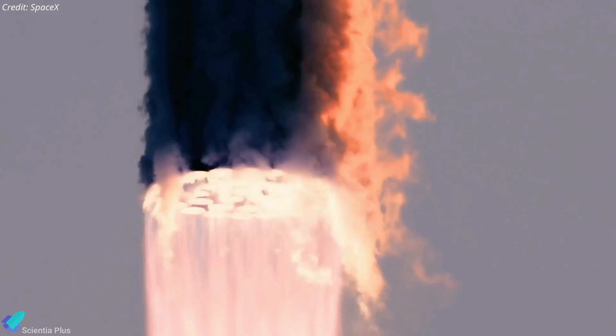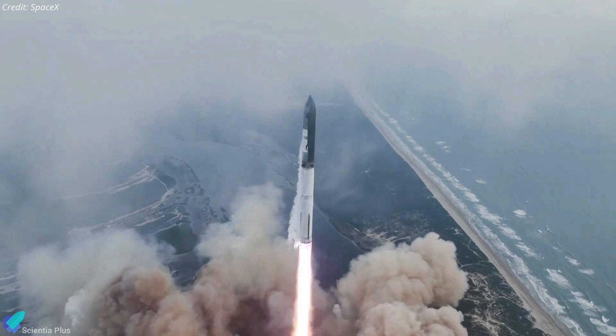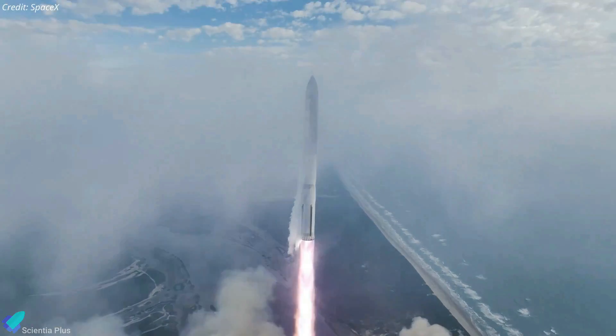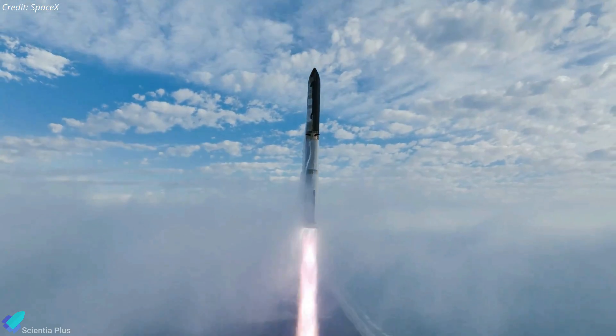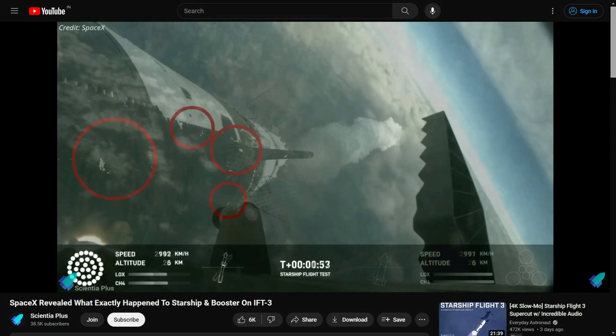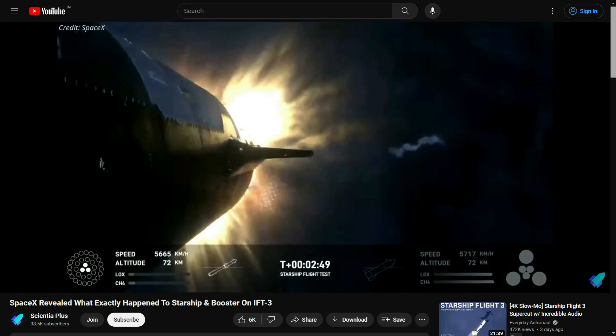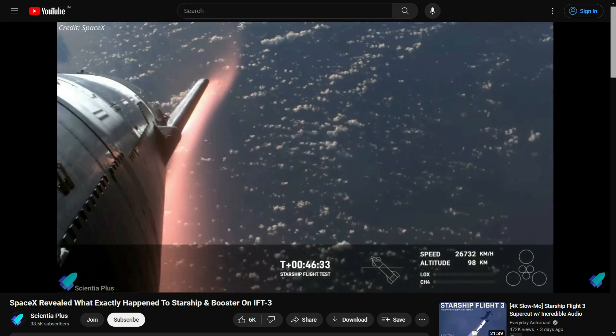The latest test flight of Starship, while not entirely successful, achieved several significant milestones crucial to advancing the Starship program. A comprehensive breakdown of Flight 3 has been uploaded to this channel. Please refer to the video in the description for a detailed analysis of Flight 3.